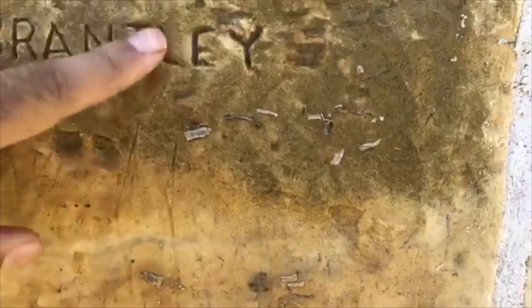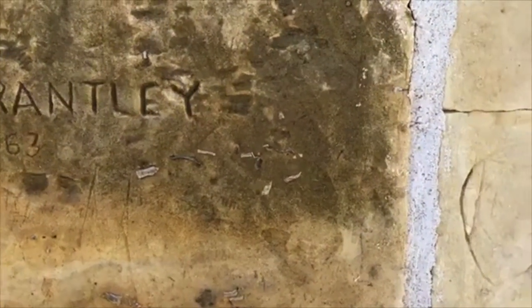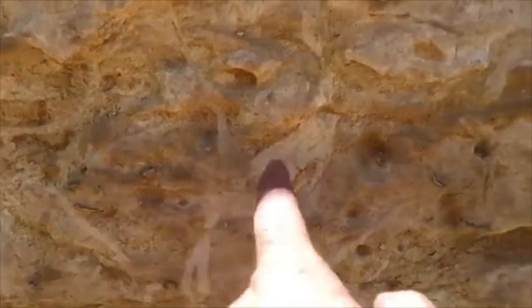You also have people carving their names into the building over the years. But you know what else is cool? We have trace fossils. Look — we've got burrows right here, and if you come further down, you can see all kinds of burrows popping out.